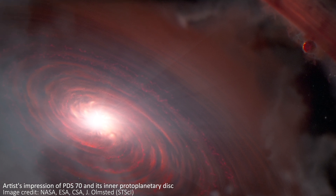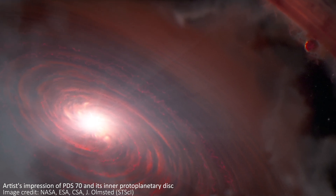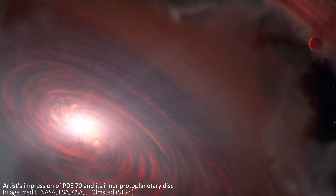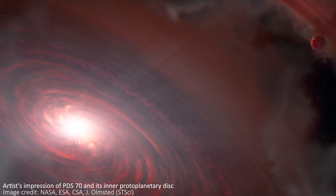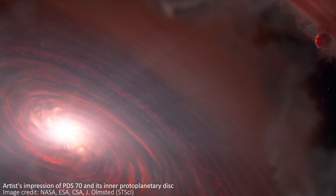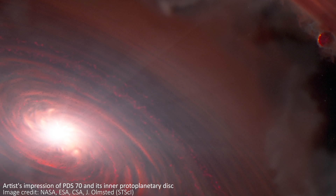These are big orbits too. The star is very young, at only 5.4 million years old. It's 370 light-years from Earth and has a mass of about three-quarters the mass of our Sun. Planets B and C have wide orbits at 3.2 billion kilometers and 5.3 billion kilometers respectively, which would put them either side of Neptune in our solar system. They're both a few times more massive than Jupiter and are likely to be hot, gassy planets.